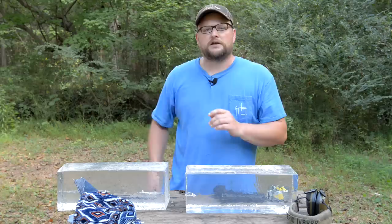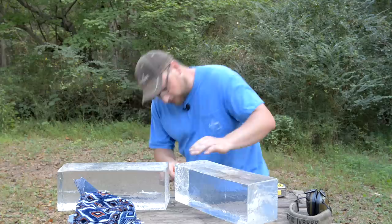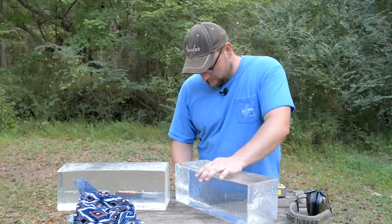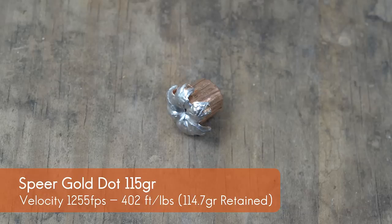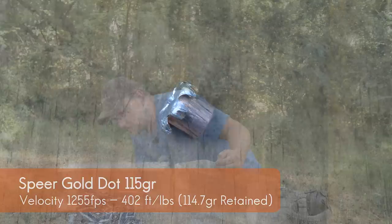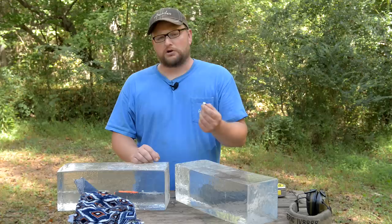Extracting the Speer Gold Dot from the gel: it looks really nice, held together just fine, with no signs of component separation. We did get some clothing drawn through the wound channel. Overall a positive contender — Speer Gold Dot has been in production a long time and it's a proven performer, no mystery there. Moving on to Lehigh — the devil may care loading.